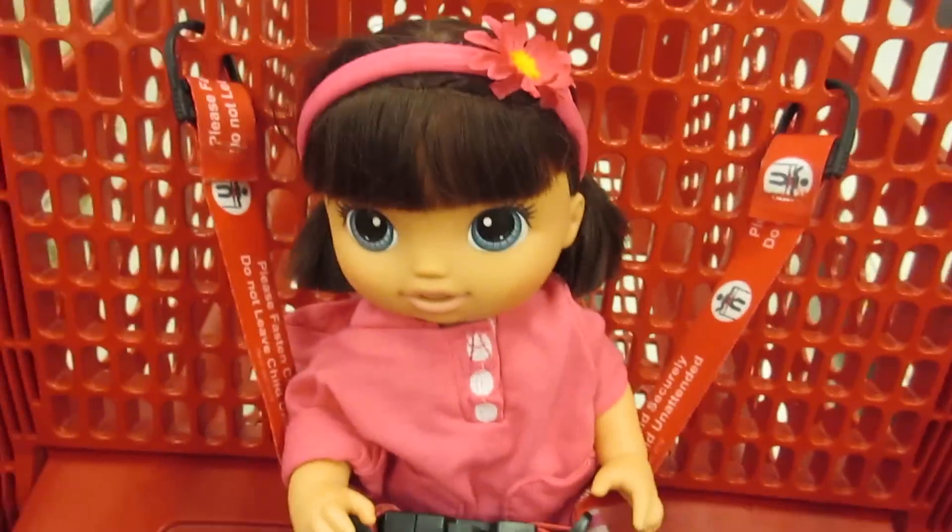Oh my gosh, you guys! What about chubby puppies? Do you guys like chubby puppies? Let me know. That one's kind of cute, but that's like a bunny I think. And these PJs are so cute — I must get these. I think that's all we're gonna get for today.